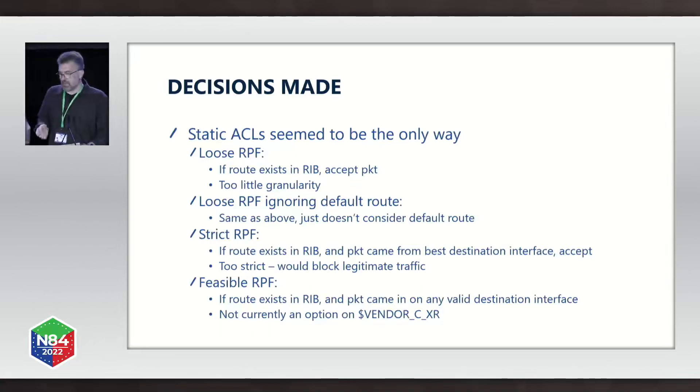Strict RPF takes us in the other direction and says if the route exists in the RIB and the packet came from the best destination interface, then accept the packet. That would be fine except for when the packet arrives on an interface that happens not to be the best path at that moment — there's a risk the packet would be dropped. So that was too strict.